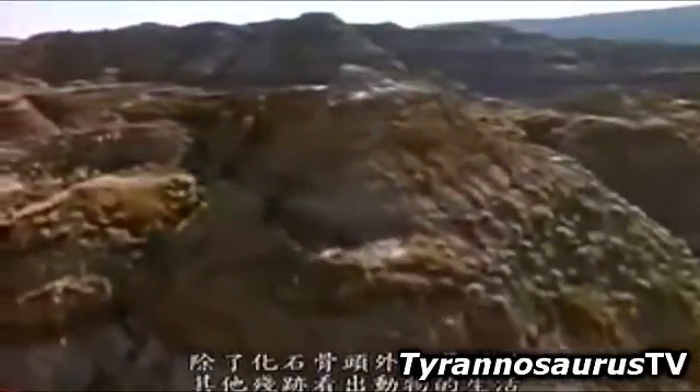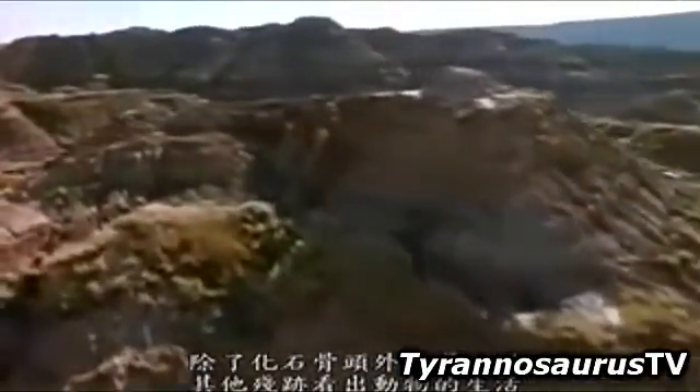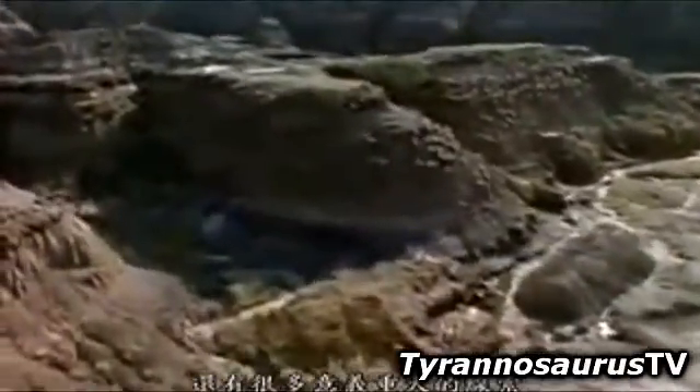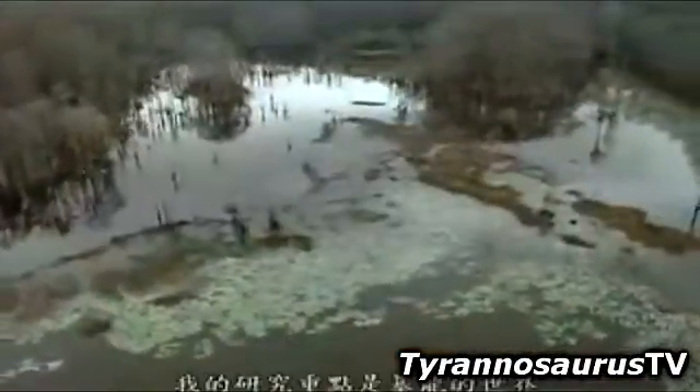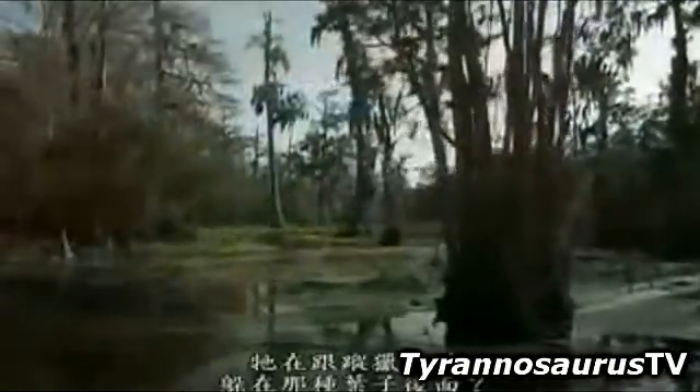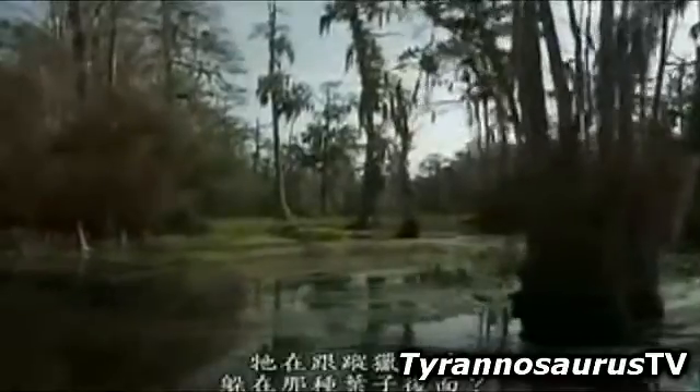Fossilized bones are not the only remains that can shed light on the life of an animal. There are many other clues that can fill in some crucial details. My concern is the world of T. rex. What plants did it live with? What sort of foliage hid it while it stalked its prey?